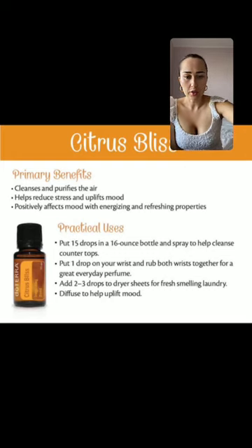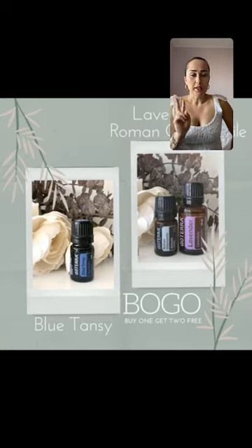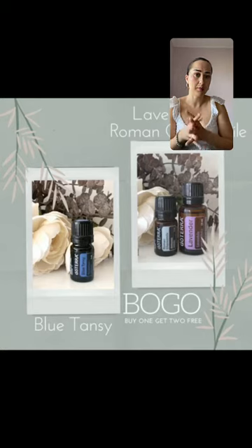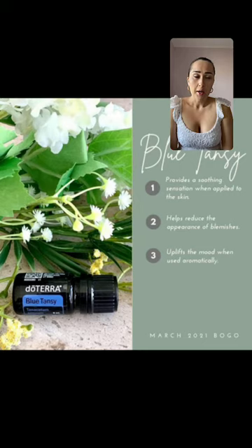Blue tansy alone is super expensive — about $85. When you buy blue tansy, you'll get two free oils, and that's on one of those days of the week but also part of this box. Some people don't even realize they need these oils, thinking how many oils do I need? Honestly, you need to try most of them to find the right ones for you, because we all have different health concerns.